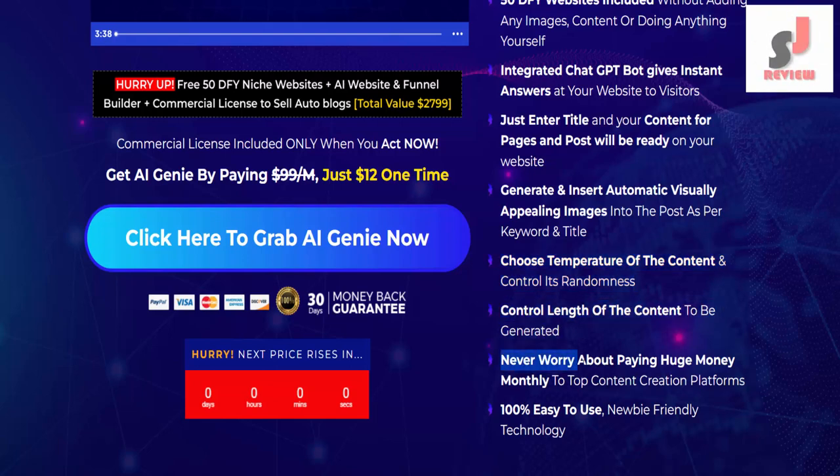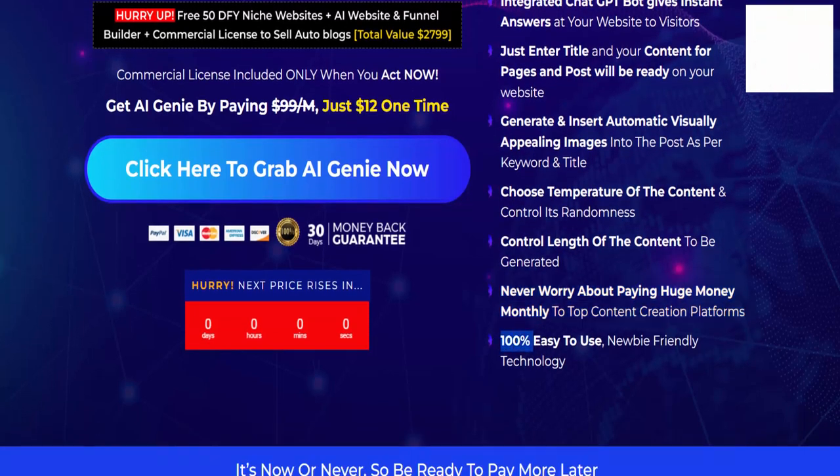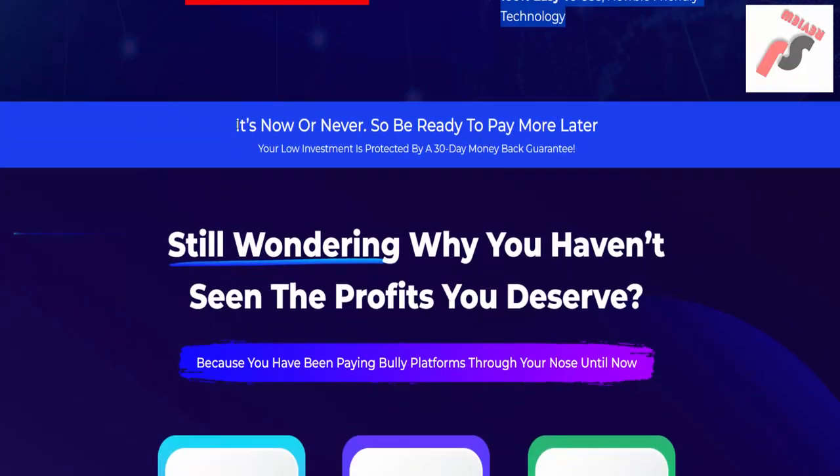Never worry about paying huge money monthly to top content creation platforms. It's 100% easy to use and newbie-friendly technology. It's now or never, so be ready to pay more later. Your low investment is protected by a 30-day money-back guarantee.